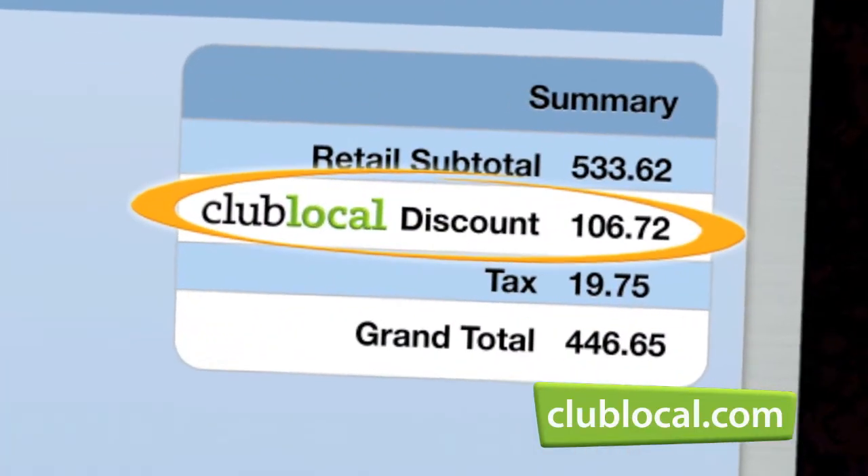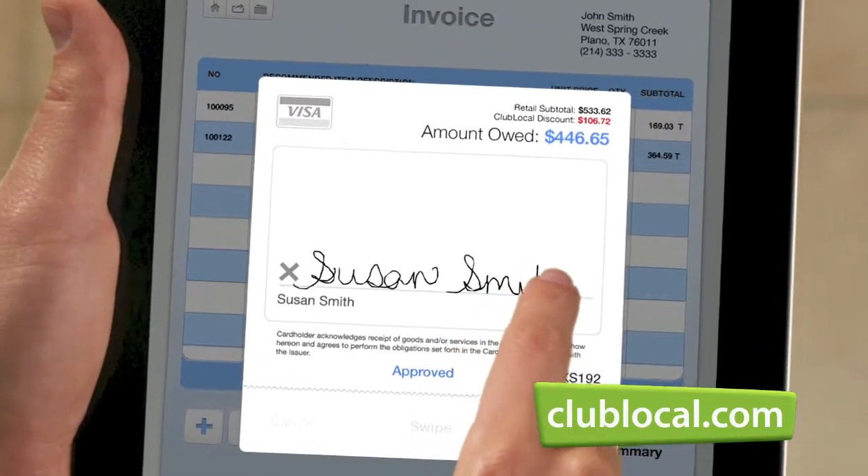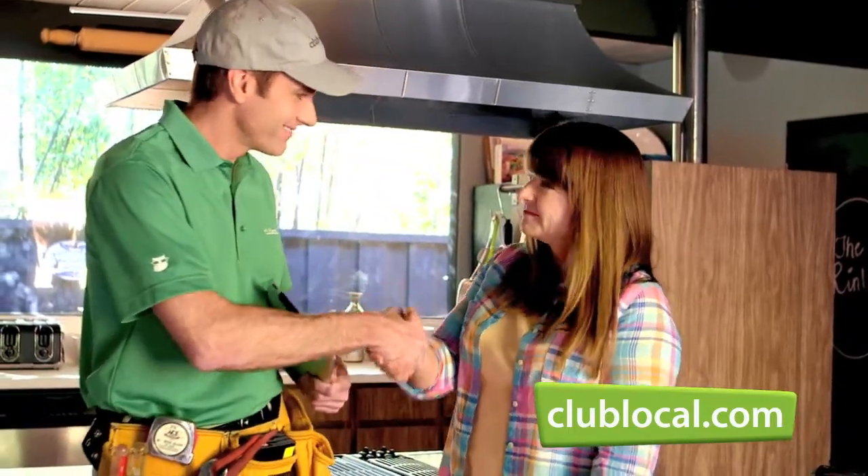We've pre-negotiated discounts, so there are never surprises on price. And you can book with confidence knowing that you're getting a fair deal. Club Local had pre-negotiated the prices, and all I had to do was wait for the tech to show up.